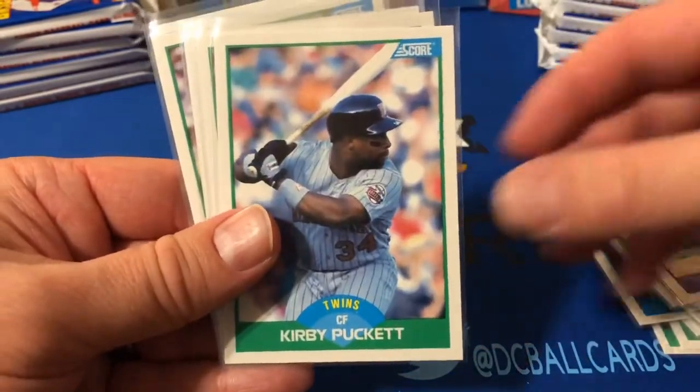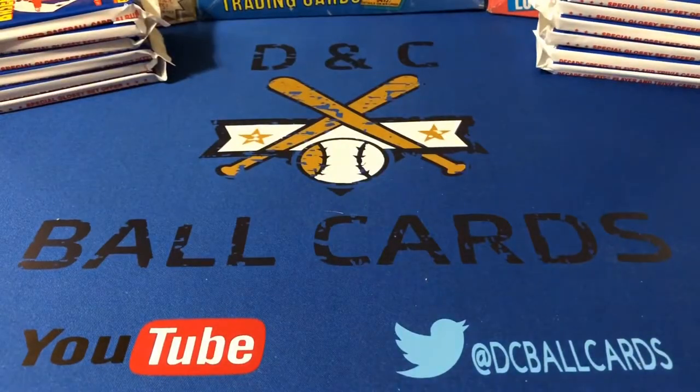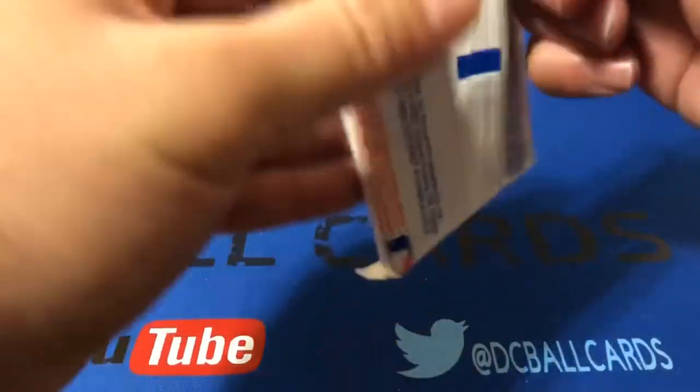Gary Carter, Kirby Puckett, Eddie Murray, Robin Yount, Dennis Eckersley, Mark McGwire, and Barry Bonds. So we've already got the Biggio rookie, the Randy Johnson rookie, and the Smoltz rookie — all three Hall of Fame rookies. There are still several cards we haven't gotten, like Nolan Ryan, Cal Ripken, Andre Dawson — still a lot of good cards we could get in these last 12 packs.